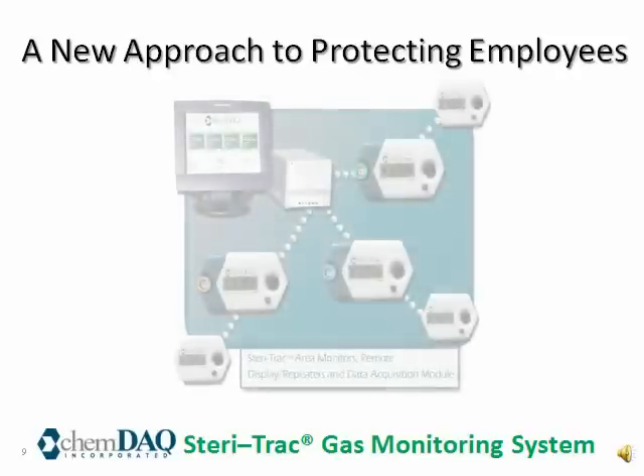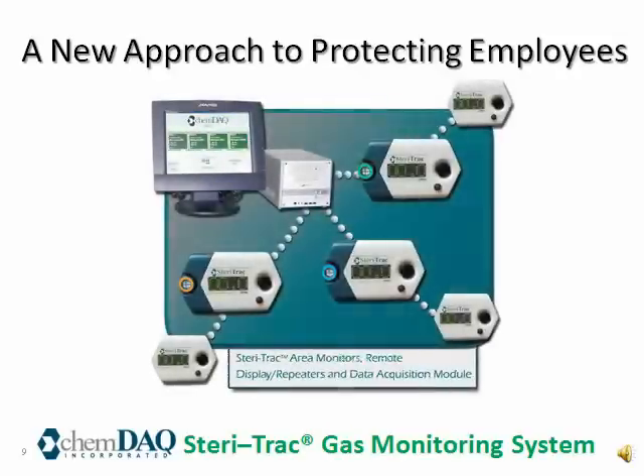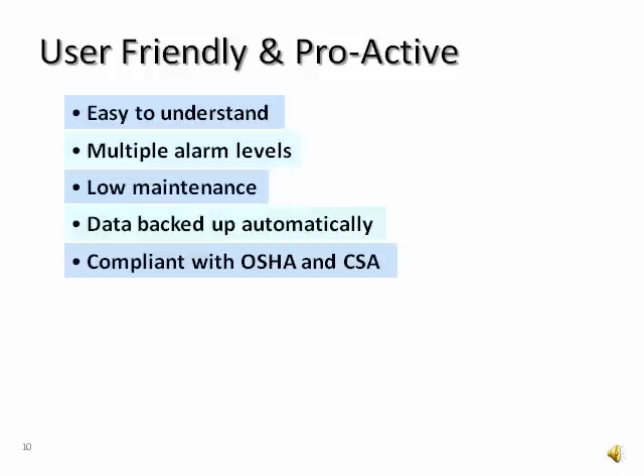Employees are our greatest asset. As they are asked to do more and more with less, that's when mistakes are most likely to occur. ChemDAC and its partners believe that automating systems, such as safety monitoring, just makes sense so that your employees can focus on patient care while the safety system keeps watch over the workplace. ChemDAC's SteriTrack gas monitoring system focuses on notifying hospitals if there is a problem long before it hits a critical state and interrupts your business or forces an evacuation.